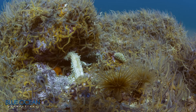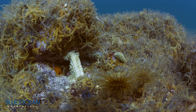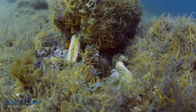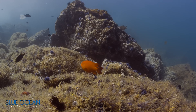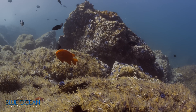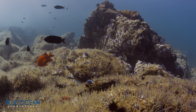Sea star wasting disease causes sea stars to fall apart and die. Since 2013, vast populations of many sea star species from Alaska to Mexico have died, and the die-off continues today. Fewer sea stars, such as sunflower stars, that normally eat brittle stars, could be one reason why brittle star gardens are increasing.